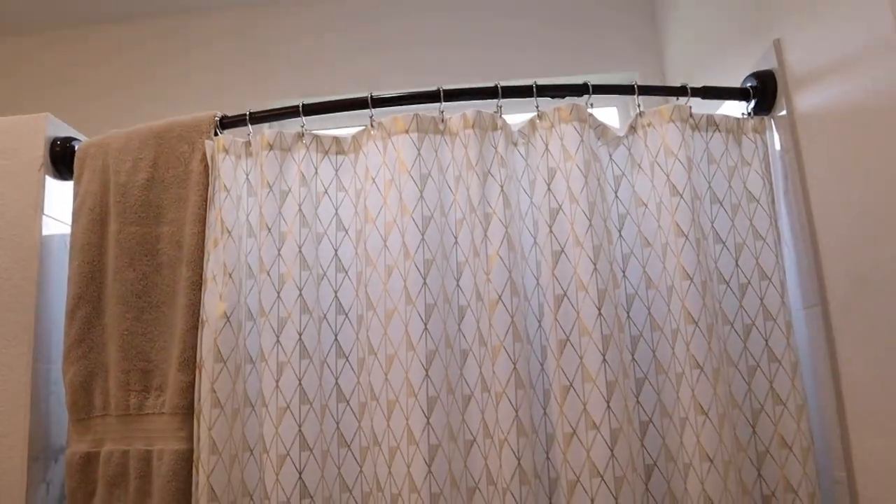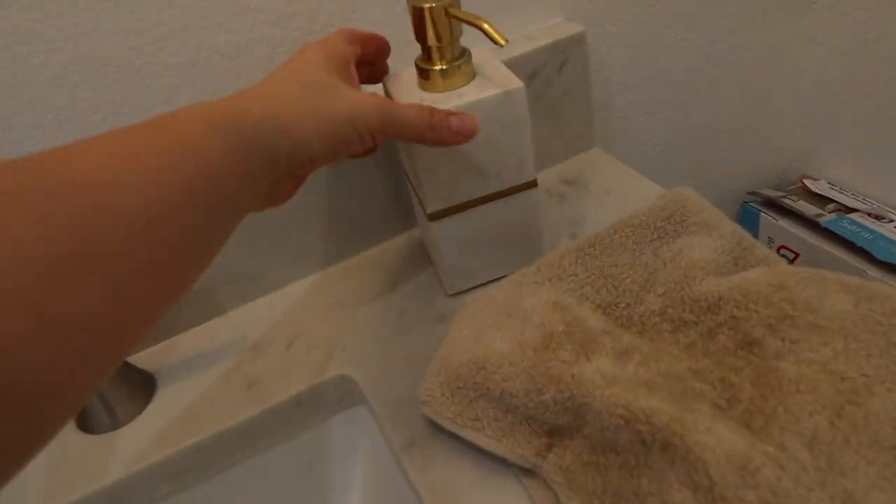So we got shower curtains and a shower rod for this bathroom. This is the mirror that will be going in here — a nice big mirror for this wall. We got our fancy soap dispenser. That's about it for this bathroom.